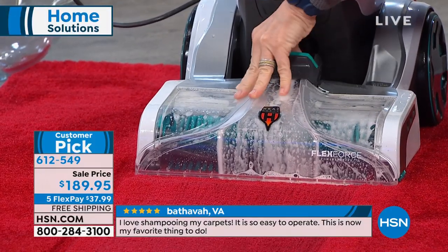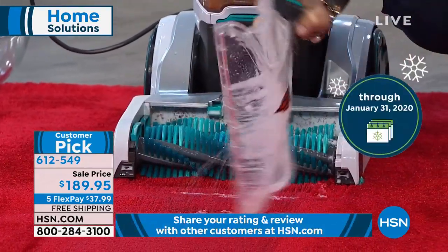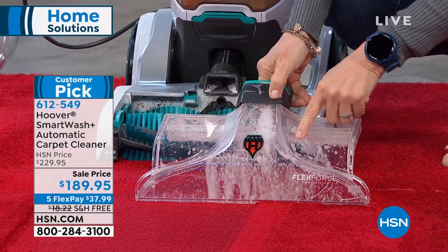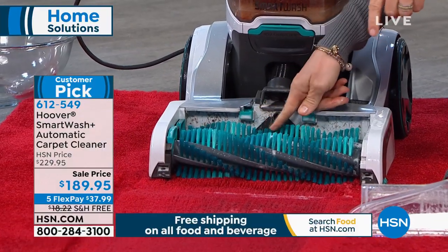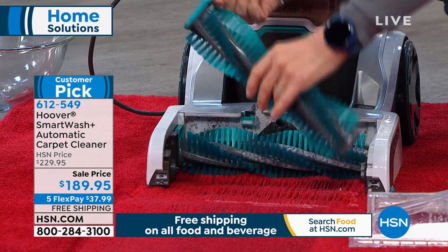Pet owners instantly gravitate towards this, because if you have a pet or a puppy at home that's having accidents, you need to be able to truly clean up after the mess. A lot of times you have no idea where it is, so it's nice to have the clear front to be able to see your messes. The front nozzle plate is removable — you can take it to the sink and rinse it out.